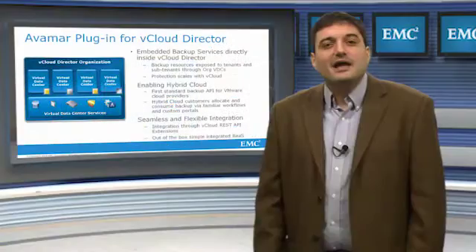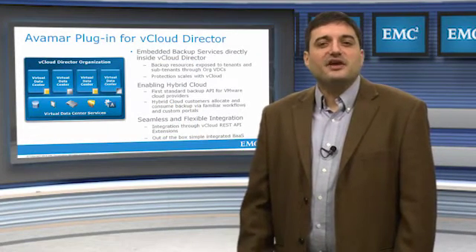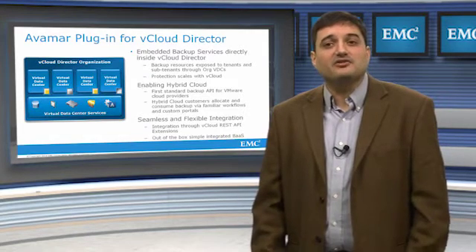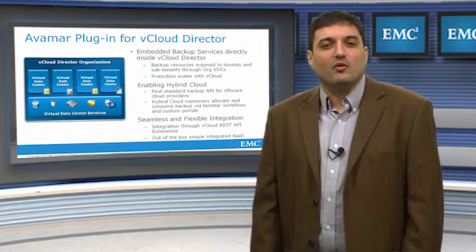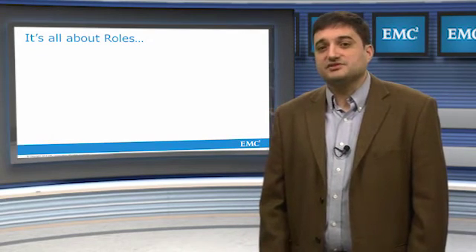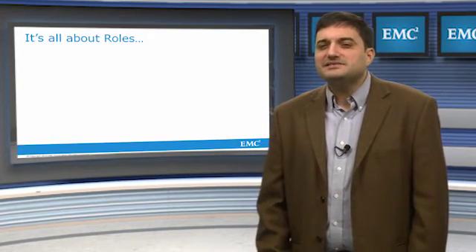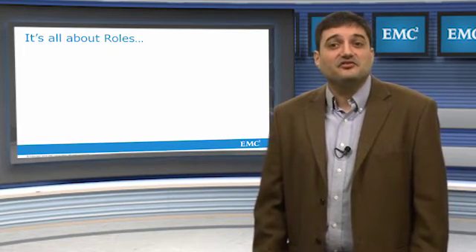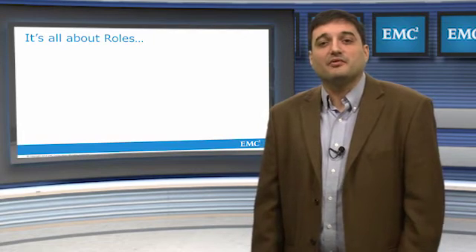In the rest of this video, we will take a deeper look at how the Avamar backup resources are deployed, managed, and consumed within the vCloud framework. Before we go any deeper into how backup services are deployed and assigned, let's take a minute to review the various roles within the vCloud ecosystem and the tasks specific to backup each one performs.